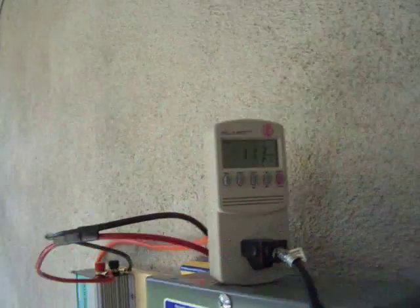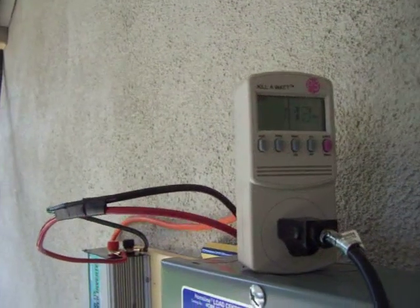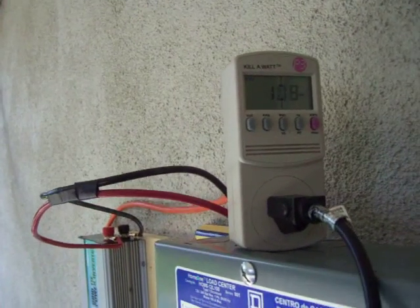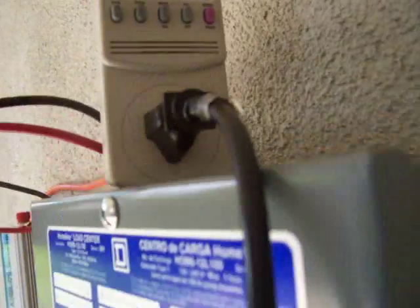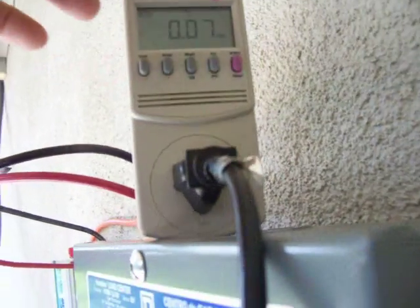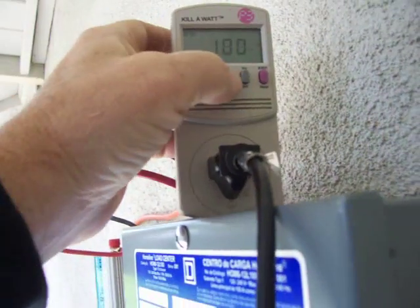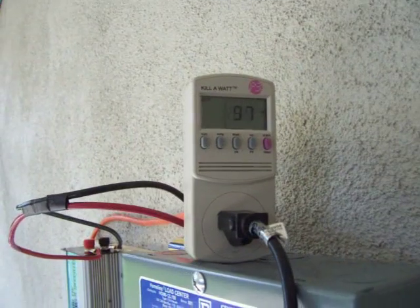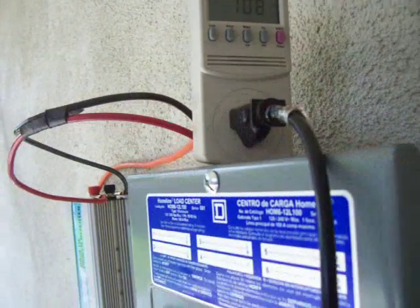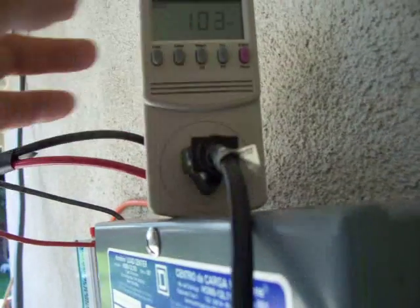Right now I'm generating about 113, plus or minus here and there. So it's looking pretty good. With some really good sun, I'm getting the amps and the voltage up. So that means I'm generating even more than just the watts rating would say. So it's kind of cool.